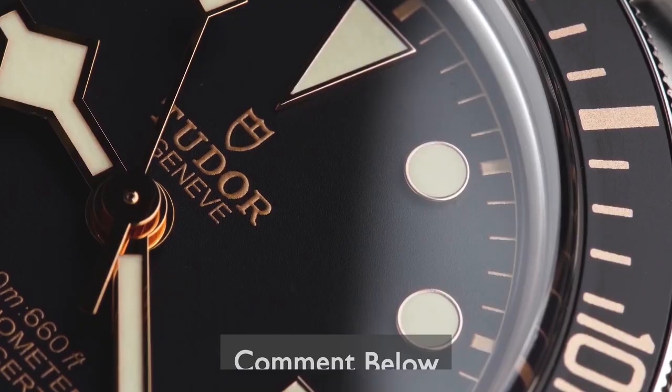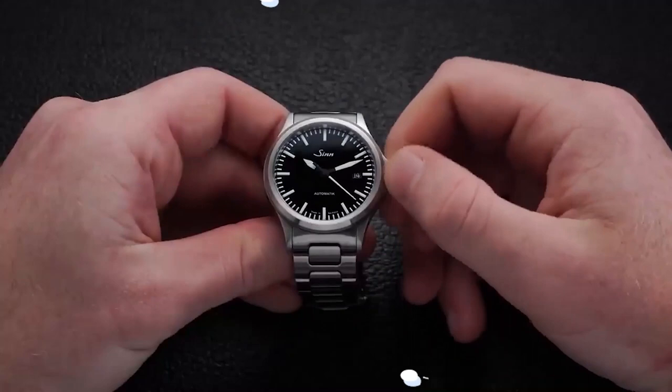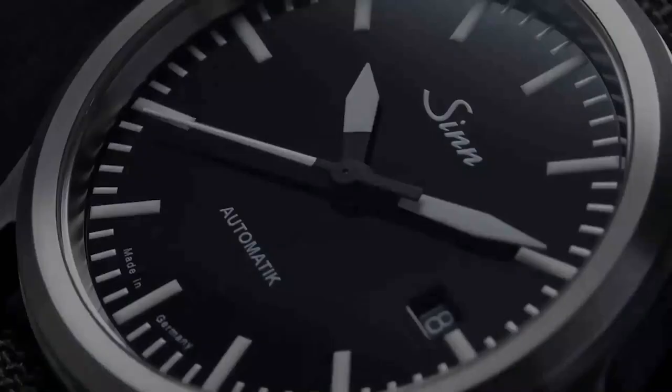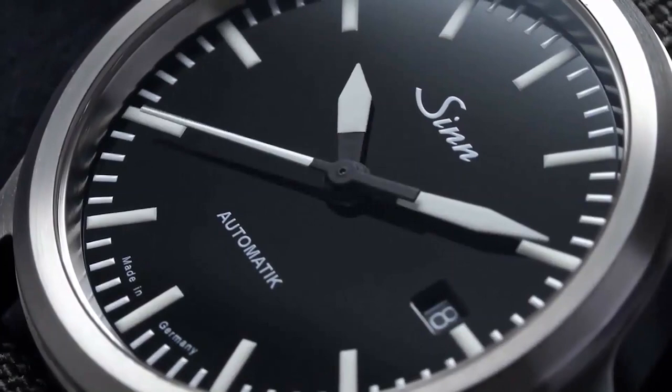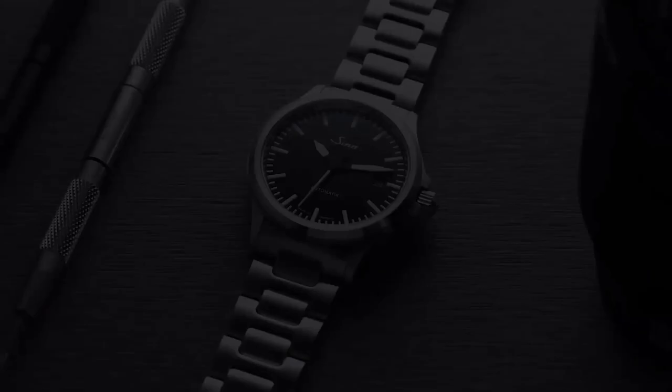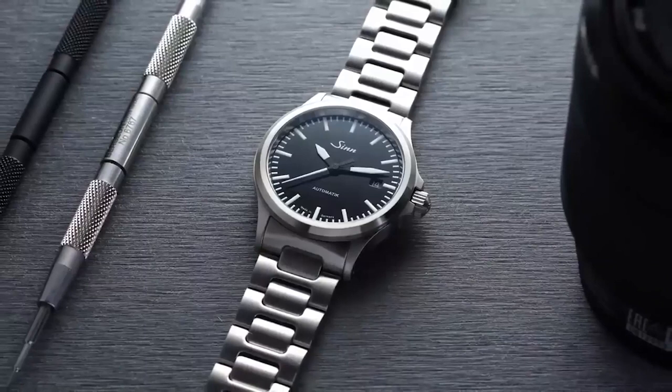In today's video we're going to cover the Zinn 556i. Zinn has a long history of making high quality, readable pilot's watches. The Zinn 556i is a modern take on the company's vintage cockpit clocks, designed to withstand damage, be easily readable, and look good in practically any setting. Zinn is without a doubt one of the most well-known watch brands among collectors, especially among those who enjoy tool watches, and is highly favored by military watch collectors.